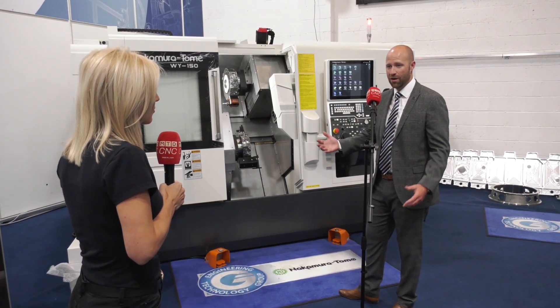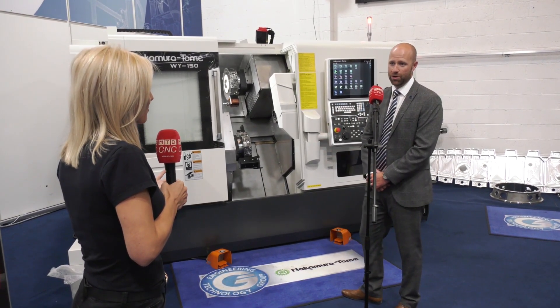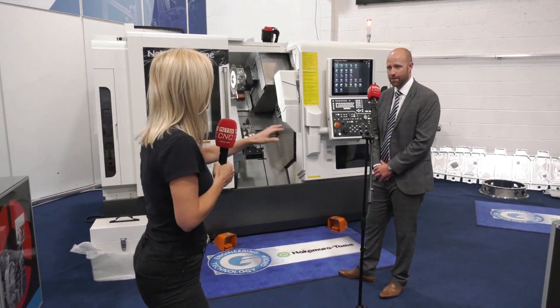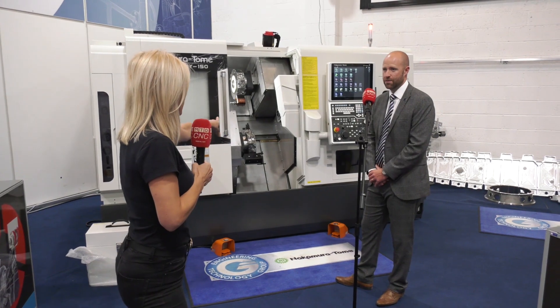Once a customer takes on a Nakamura, there's just a track record. The 3D printer — we're going to find out more in just a few moments. How is that going to work in conjunction with this machine?